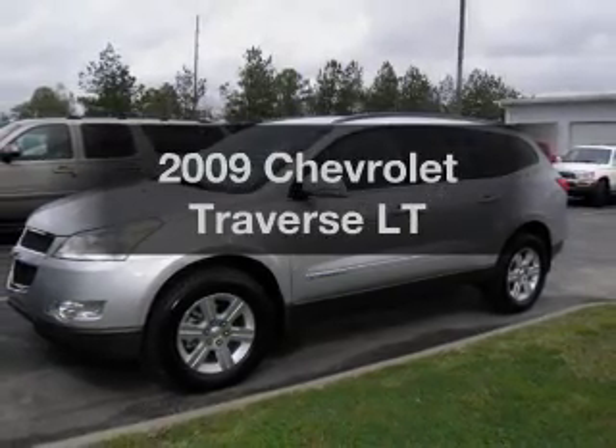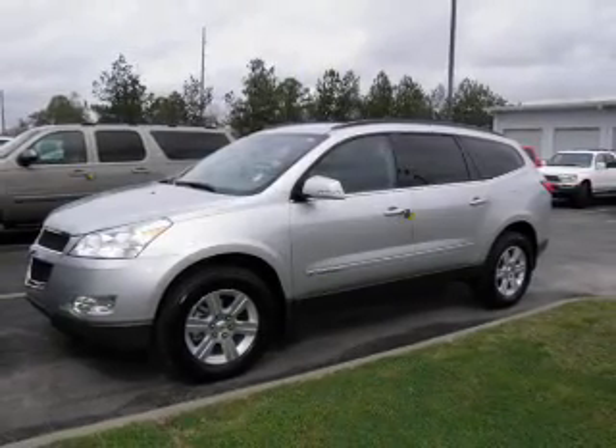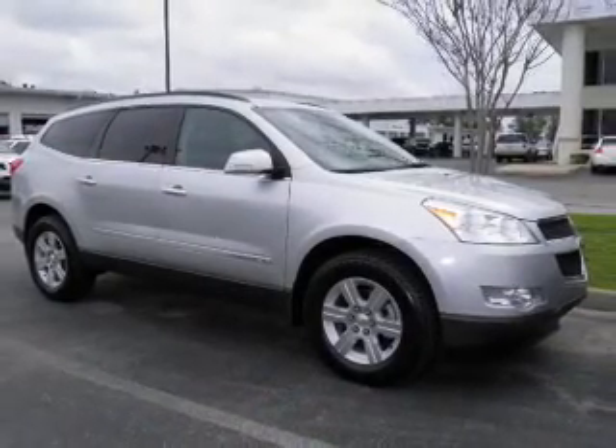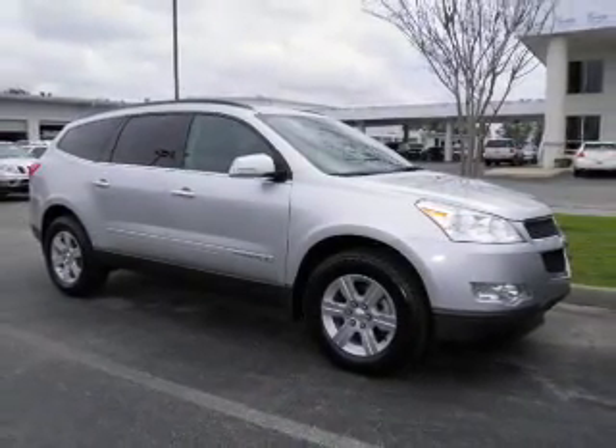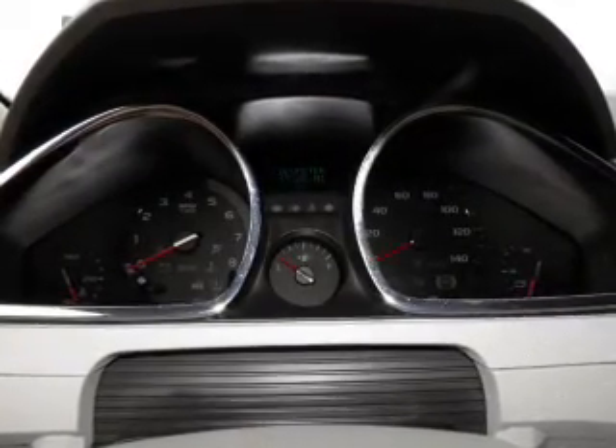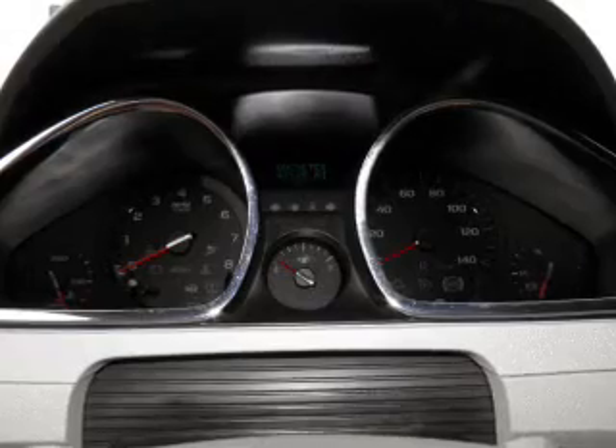Introducing the 2009 Chevrolet Traverse. Travel the roads in style and comfort in this great vehicle. With a solid 6 cylinder engine driven by a 6 speed automatic transmission. Premium wheels give a more luxurious look. The anti-lock braking system will help deliver you safely to your destination.